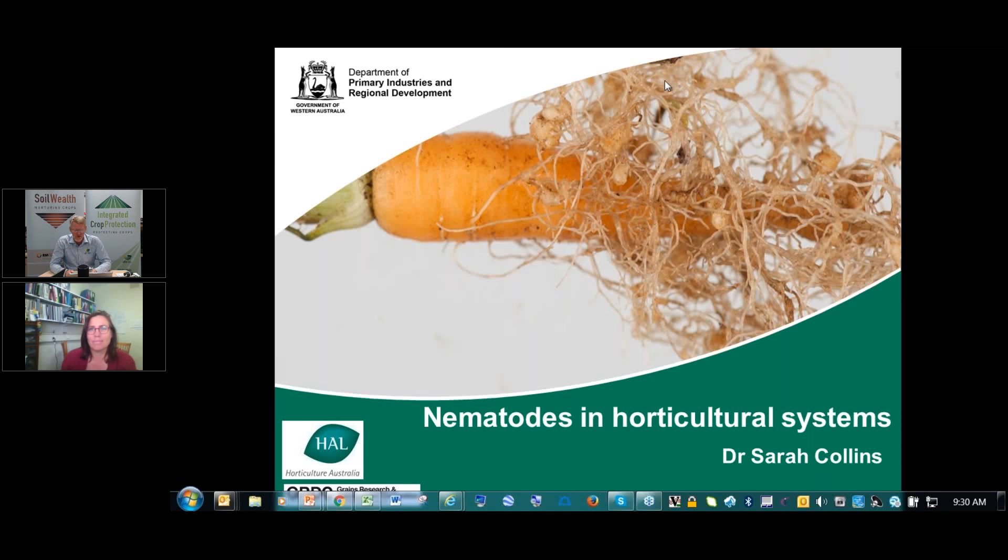Welcome to the Soil Wealth and Integrated Crop Protection webinar series. My name is Kelvin Montague and I'll be chairing today's session. This is part of a series of webinars on soil-borne diseases presented by one of the horticulture innovation projects, VG15010, funded by Horticulture Innovation using vegetable research and development levy funds and funds from the Australian government.